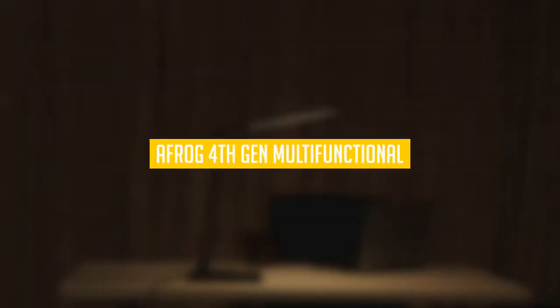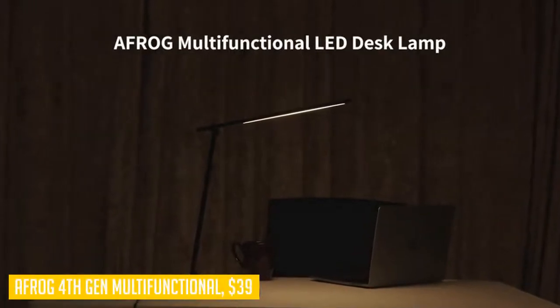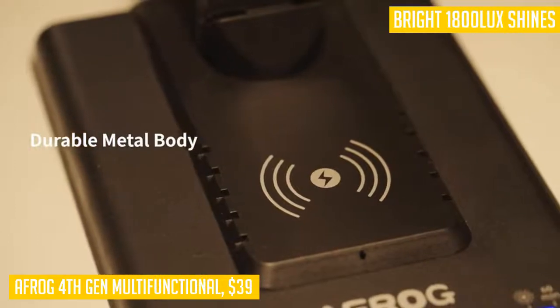To start things off, let's take a look at the Afrog 4th Gen Multifunctional. 15W super bright 1800 lux shines a flicker-free light that lights up your entire desk — 47 inches — without harming your eyes, ideal for reading, working, or studying.